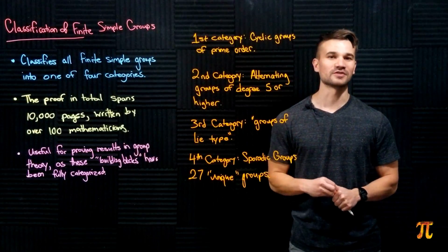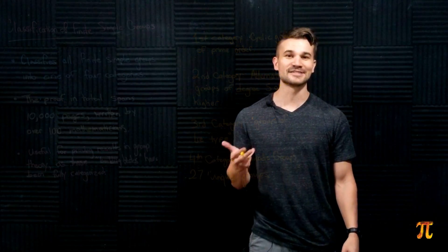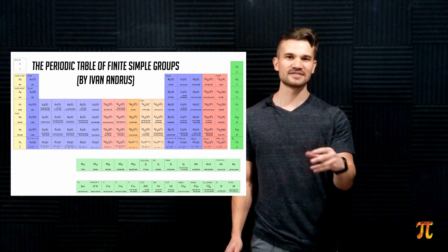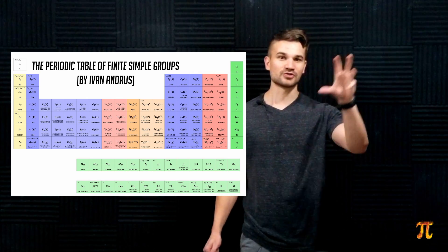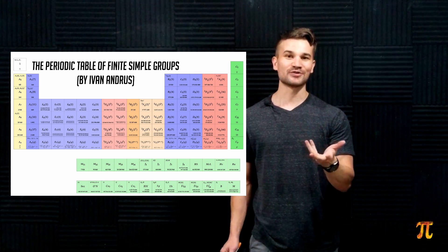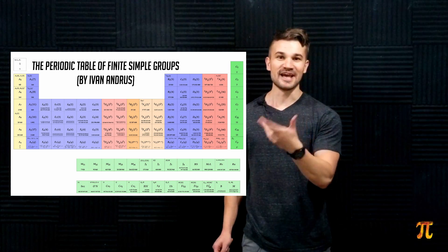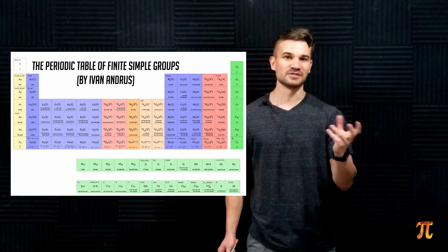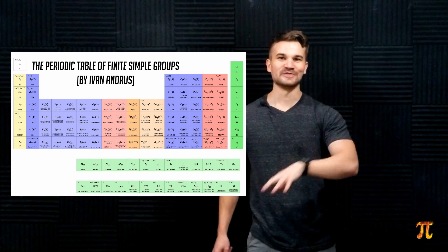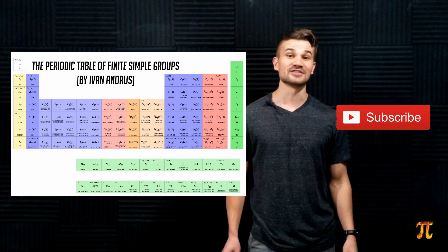The classification of finite simple groups is basically the periodic table of mathematics. Finite groups can act on other mathematical structures and touch nearly every field of mathematics, and we've been able to fully characterize their building blocks — the finite simple groups. These are like the elements of the periodic table, whereas finite groups in general are like compounds formed from those elements that go on to interact with everything. Anyway, that's going to do it for this video — hope you guys enjoyed, and I'll see you next time.